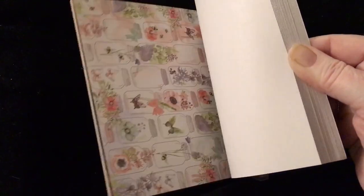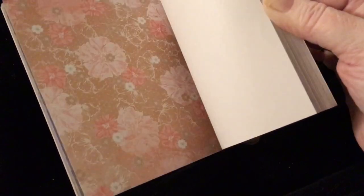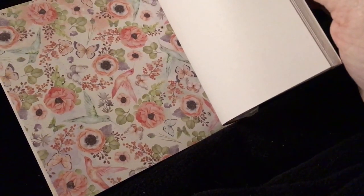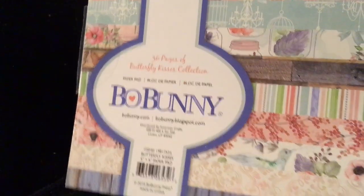Then we got Bo Bunny Butterfly Kisses. This one's really spring-like also. Oh my gosh, I love these. This one is so — oh my gosh, look at the jars! This is so pretty. Oh the hummingbird — did y'all see that? Bird cages. Oh I love this one. Look at the hummingbirds! Oh my gosh, this is pretty. So that one is Butterfly Kisses. I love this one guys — glad I got that one.